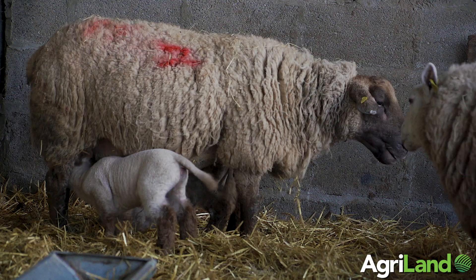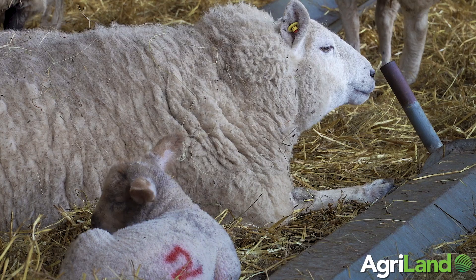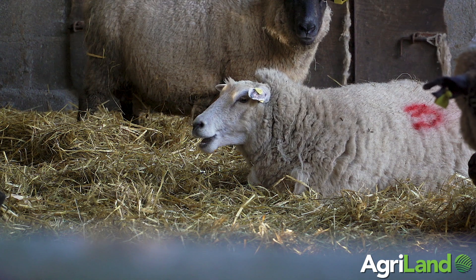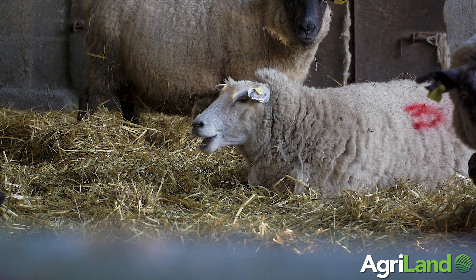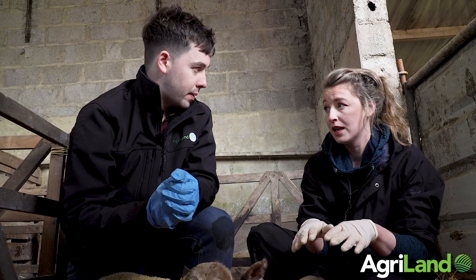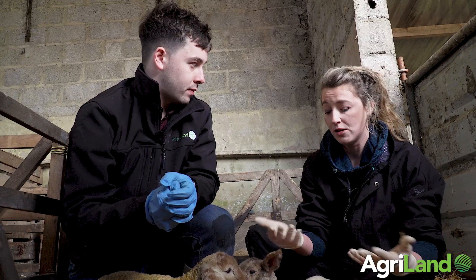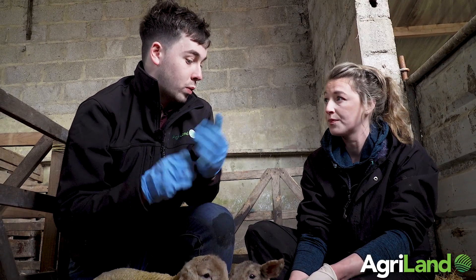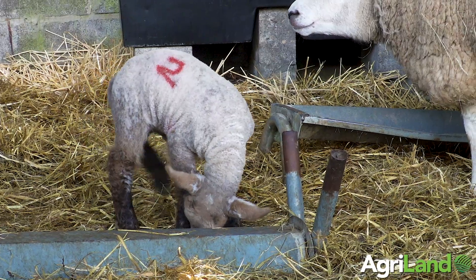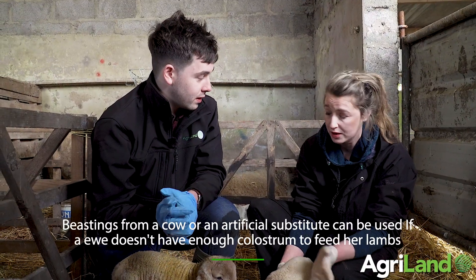If you don't have enough colostrum, farmers can get artificial colostrum or source it from neighbours. If you have colostrum in the freezer, it's important to thaw it very slowly — not via microwave as it's too hot — let it stand for hours naturally. It can also be sourced from a cow as a suitable alternative, though ewe colostrum is preferable if available.